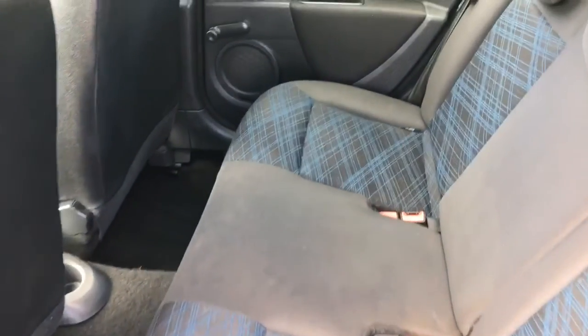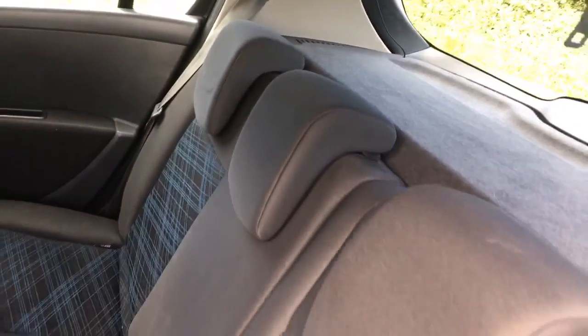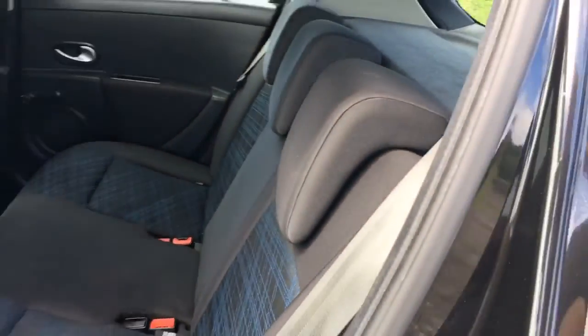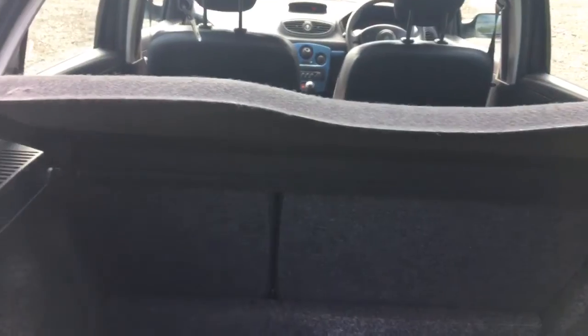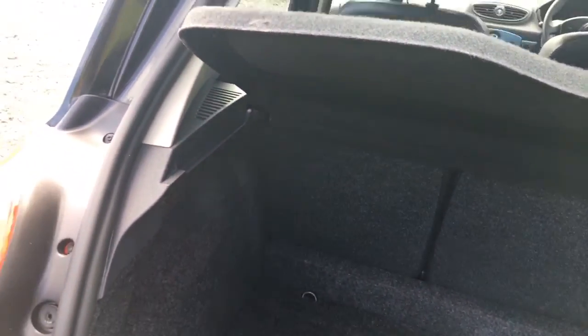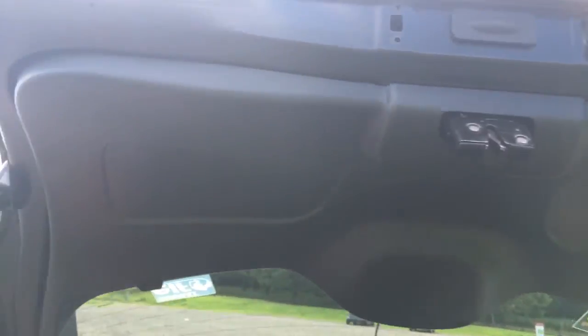The rear seats are in lovely clean condition — no cigarette burns, no nasty scuffs. Looking into the boot area, it's got the split rear seats. You can see the parcel shelf is all present and correct, and the inside of the boot is not scuffed.